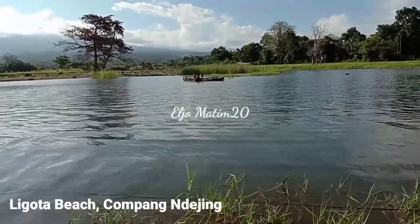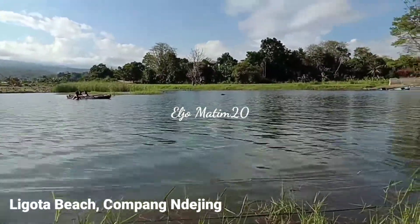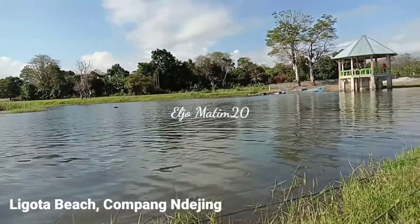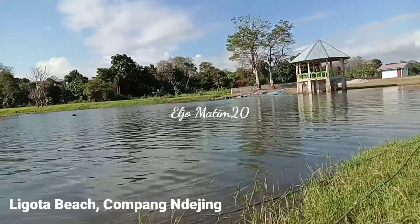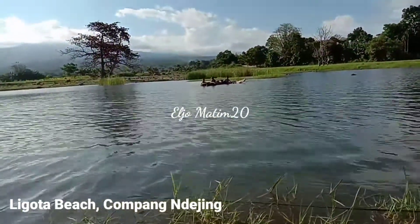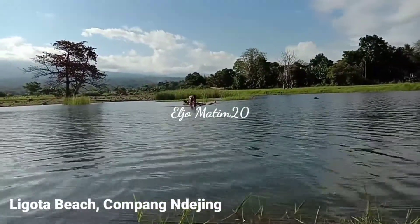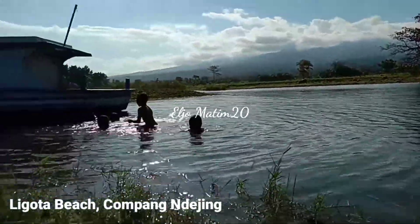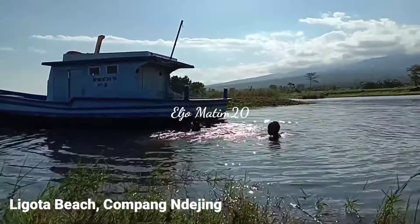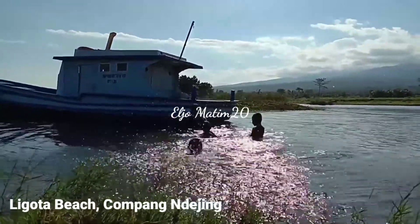This is a good place to visit in your leisure time — on weekends, with your families, friends, or colleagues. You can also take photography here or shoot a video, because there is a photo spot that has been built by Champang Lejing.